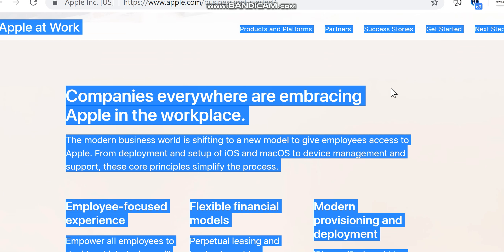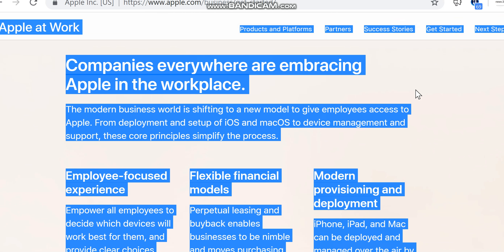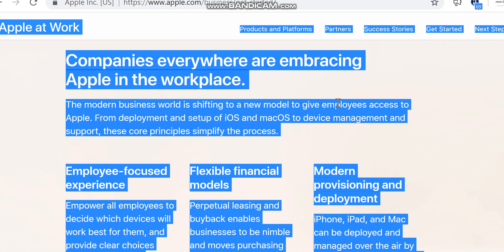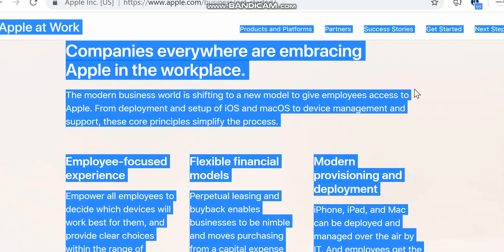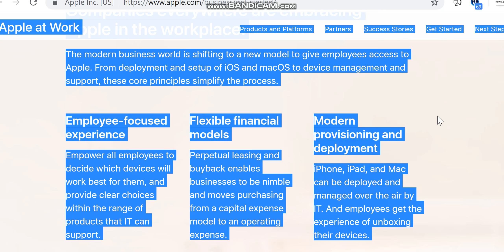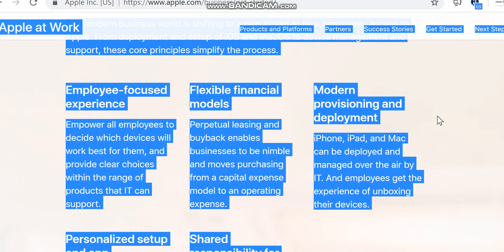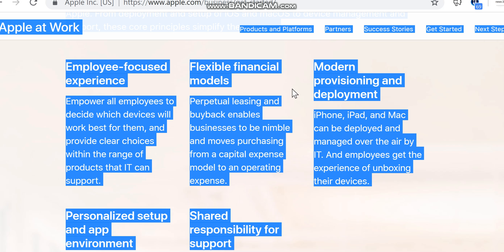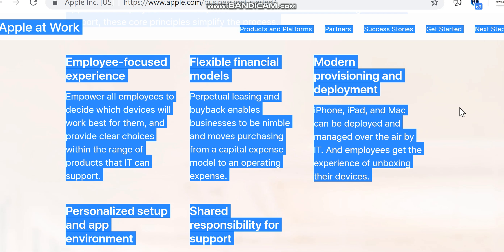Companies everywhere are embracing Apple in the workplace. The modern business world is shifting to a new model to give employees access to Apple — from deployment and setup of iOS and macOS to device management and support. These core principles simplify the process.